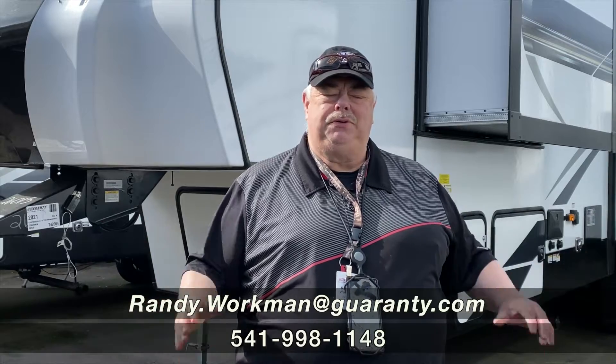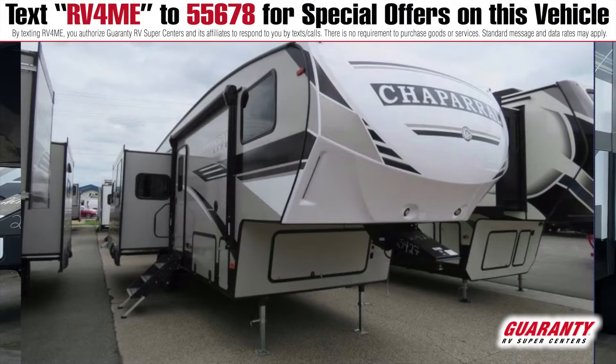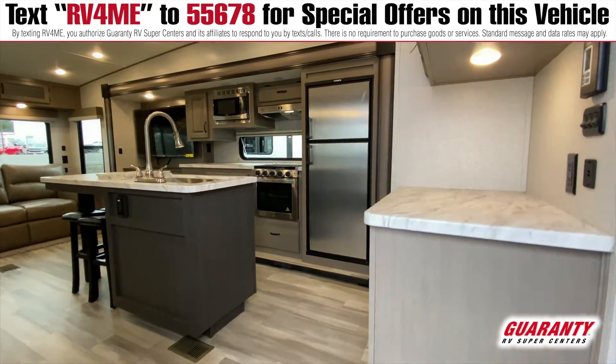Hey folks, welcome to Guarantee. My name is Randy. Today we're going to look at a really nice Coachman Chaparral 30-foot rear living room fifth wheel. Let's go check it out inside. Wow, look at the layout — three slides, 30-footer.